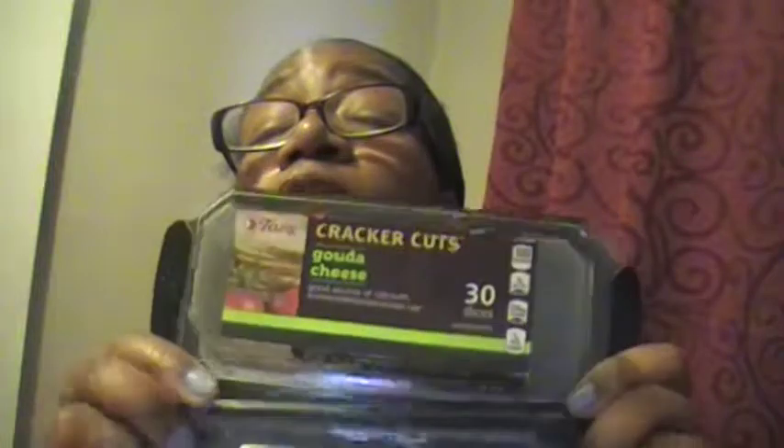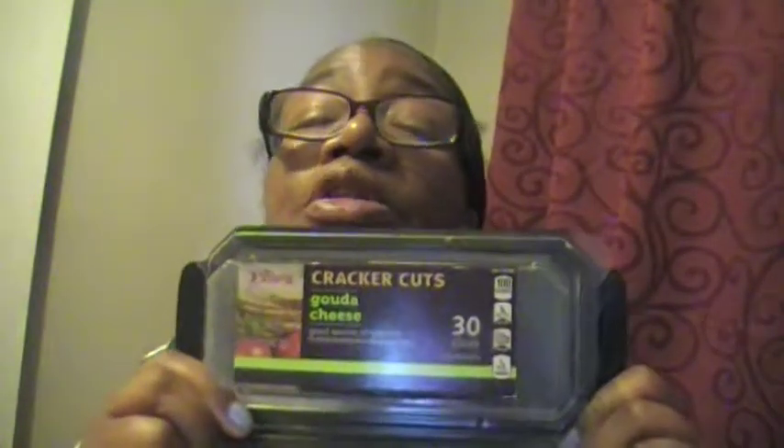This was $3.99 for 10 ounces, which is a little over half a pound. If you're trying new recipes, use this cheese — it's just as good as the name brand cheeses.